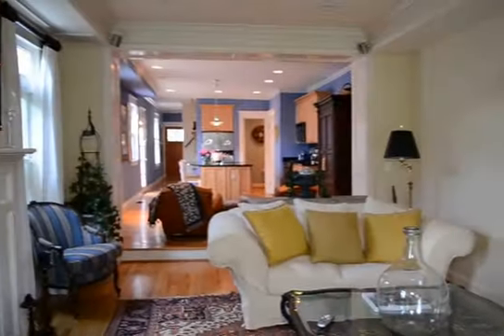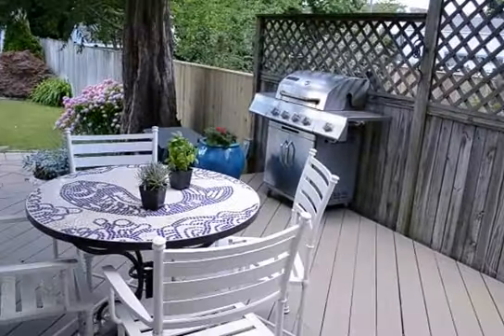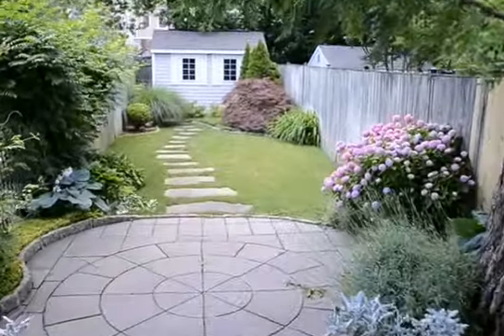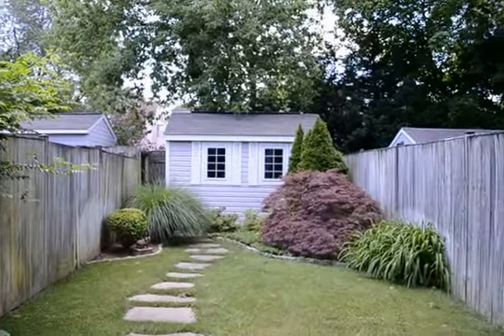The living room runs the whole length of the house. Out back, we've got a fully fenced backyard with a beautiful deck that leads down to a stone patio area with a little storage shed at the end.